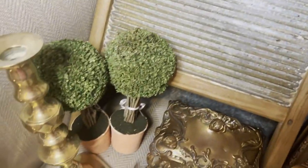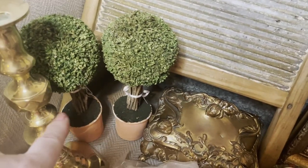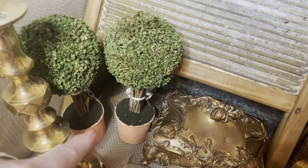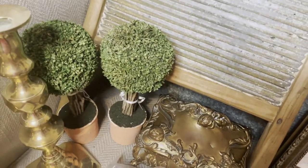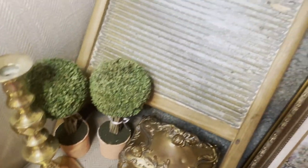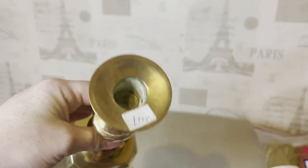From the antiques fair, this lady had a craft stall and had these up for three pound each but she gave me them both for five pound — I thought they would be nice for Easter time. Then I got these beautiful brass candlesticks — a set of them — and the gentleman was charging twelve pound for them. I was really pleased with those, they're really pretty.